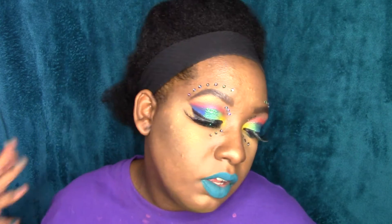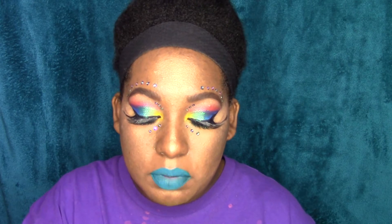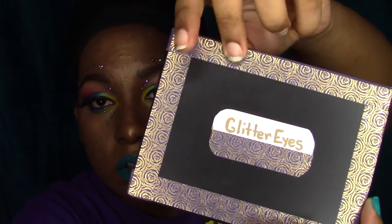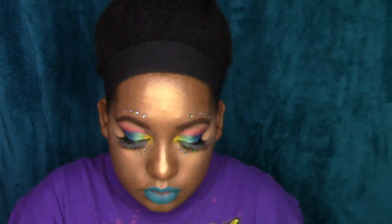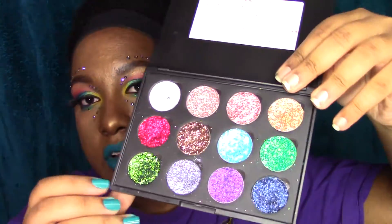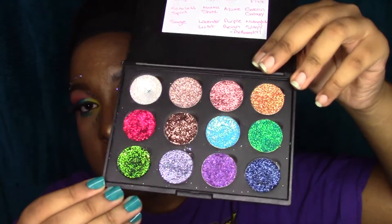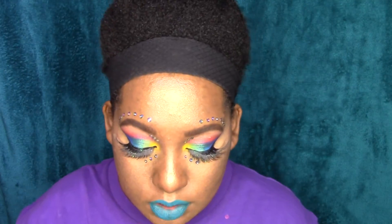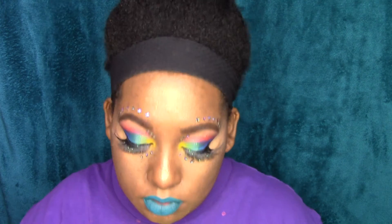Another April favorite of mine is a company called Glitter Eyes. This is my first time ordering pressed glitters from any company, and I was not disappointed. I did customize a palette myself — you guys can see that. I just used some washi tape and a label, gold sharpie, and put all the names inside. This is all the glitters. If you go back and look at all the makeup looks I did in April on my Instagram, you'll see that I used these glitters in almost every single look. I really do love these.